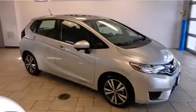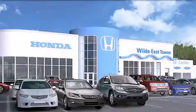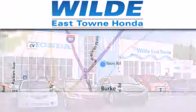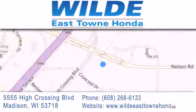Contact us today to arrange your test drive. Thank you for considering Wild Easttown Honda for your next vehicle. If you have any questions, please visit our website, give us a call, or stop by our dealership, located at 5555 High Crossing Blvd in Madison.